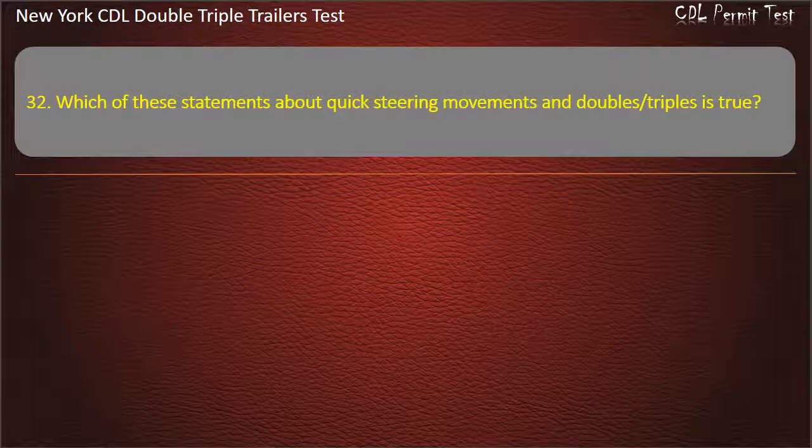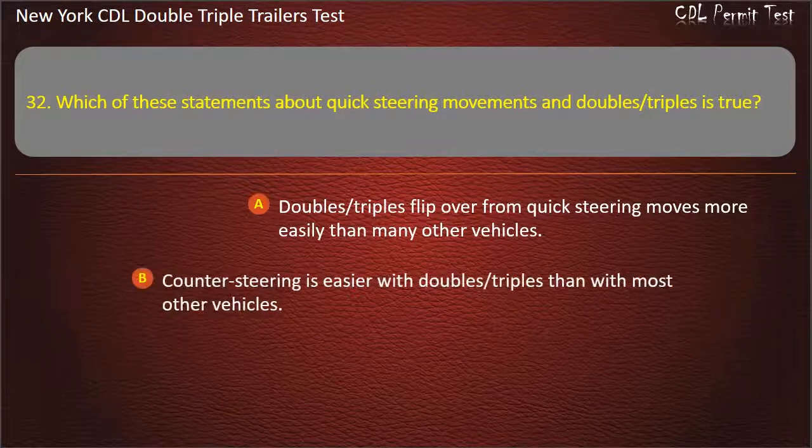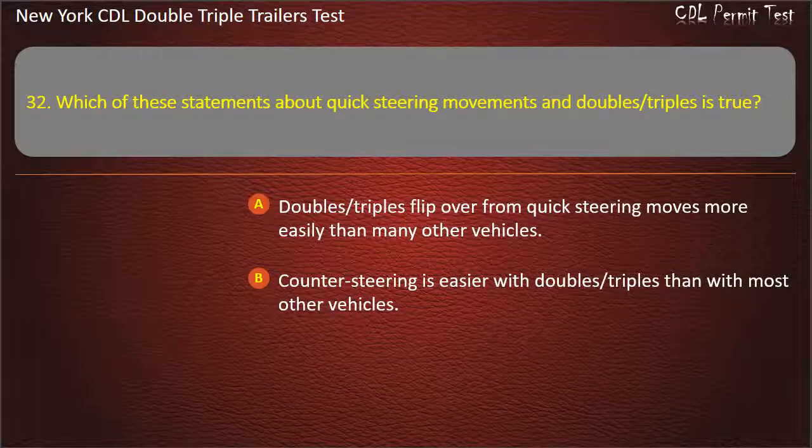Question 32: Which of these statements about quick steering movements and doubles, triples is true? Doubles, triples flip over from quick steering moves more easily than many other vehicles. Counter steering is easier with doubles, triples than with most other vehicles. Answer: Doubles, triples flip over from quick steering moves more easily than many other vehicles.